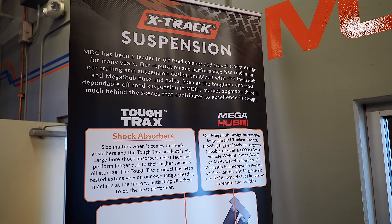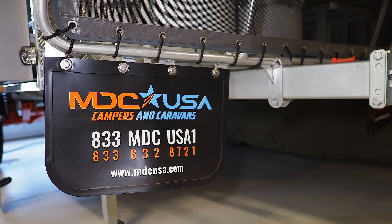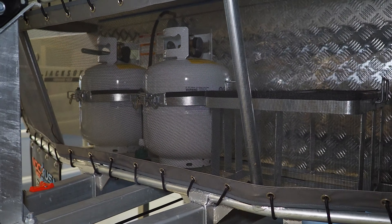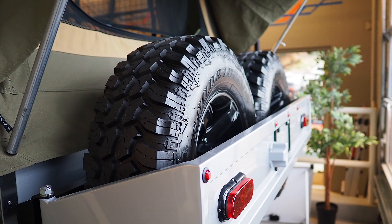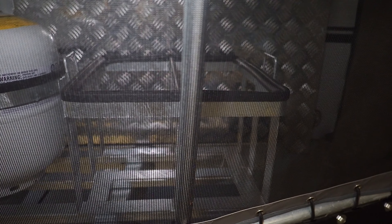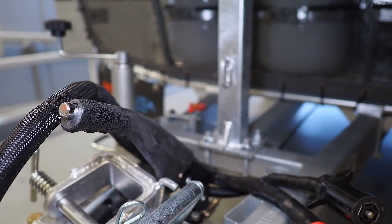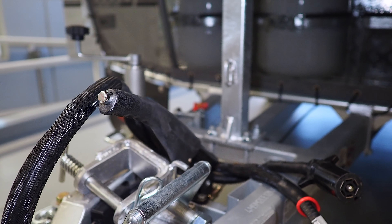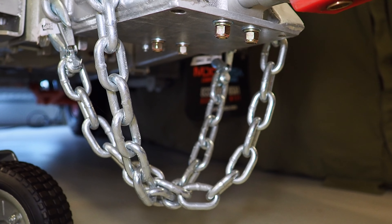This off-road pop-up camper was designed and built by an Australian company called MDC. Because it's Australian-made, there are a few design differences that set it apart from other manufacturers, like the fact that it carries two full-size spares, two 20-pound propane tanks, with storage availability for two additional jerry cans. Its fully articulating hitch ensures that you won't get bound up, and it has electromagnetic brakes with a handbrake. Everything with this trailer seems to be over-the-top and very well thought out.